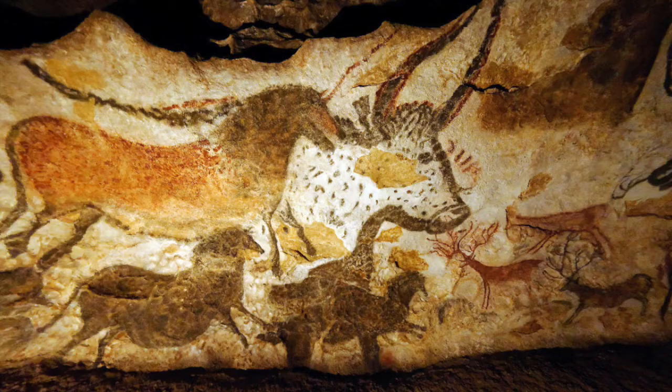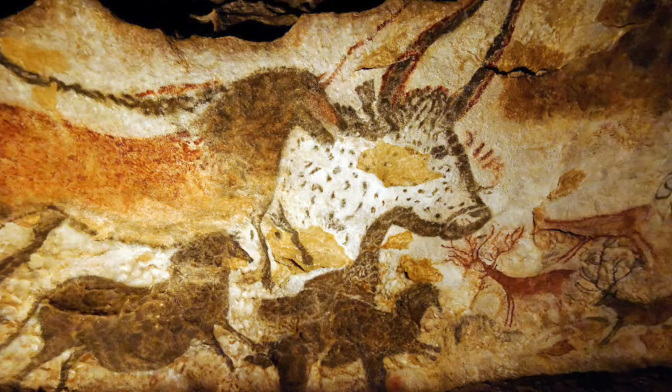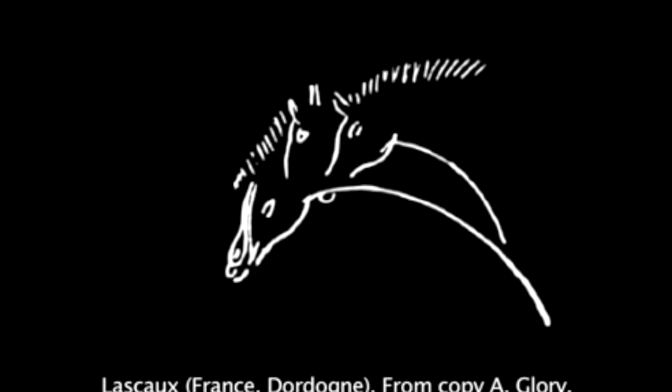These date to 17,000 BCE and are located in France. Amongst the artwork there are a number of animal drawings, including what some believe are one of the first attempts at trying to make animation. Someone has isolated just the outlines of these three heads and shows how they believe the artist was trying to make the animal move by depicting all three at once.